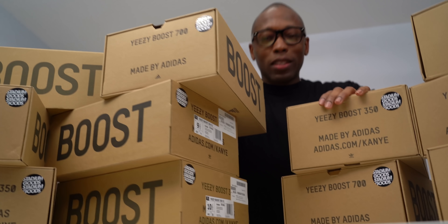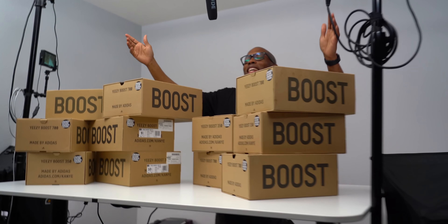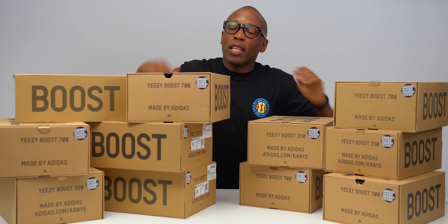Yo, can you see me? Hey guys, it's Poppin' Jockzite here.